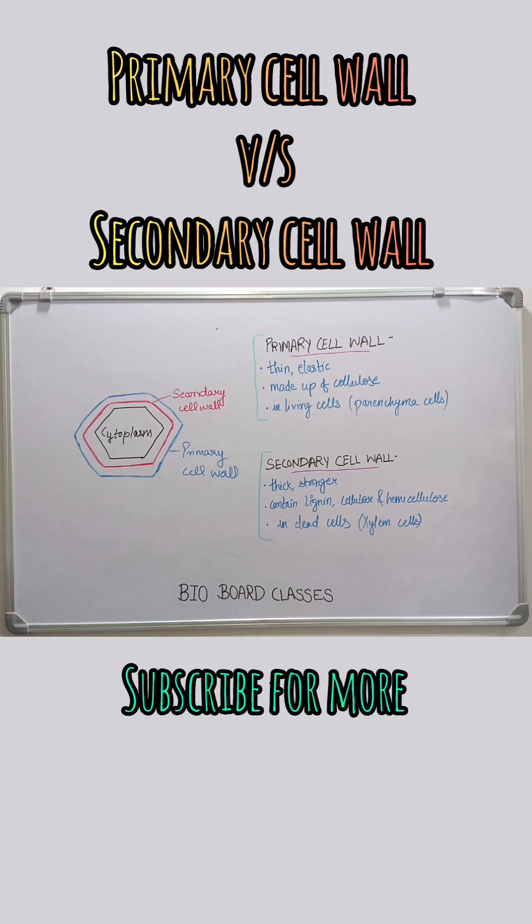Parenchyma cells have only the primary cell wall, whereas xylem cells have a strong secondary wall to transport water. The primary cell wall is the first to form, soft and stretchable, whereas the secondary cell wall is second to form.